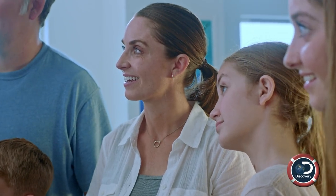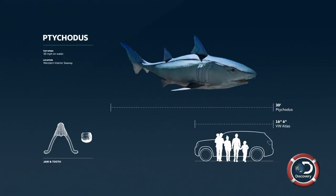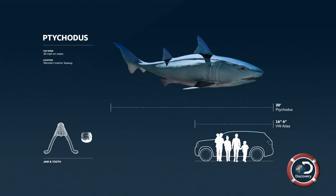And this tooth probably came from a shark that looked something like that. This guy was over 30 feet long. Can you imagine that swimming around your backyard?